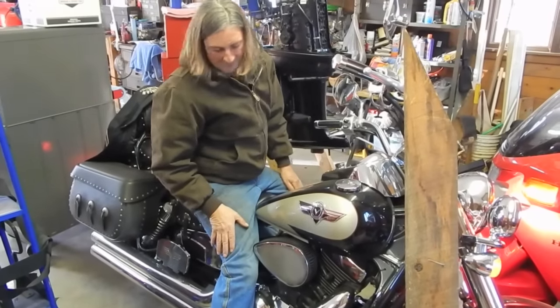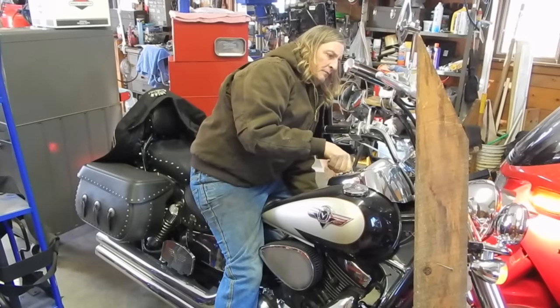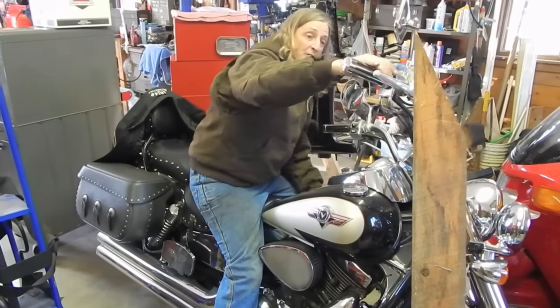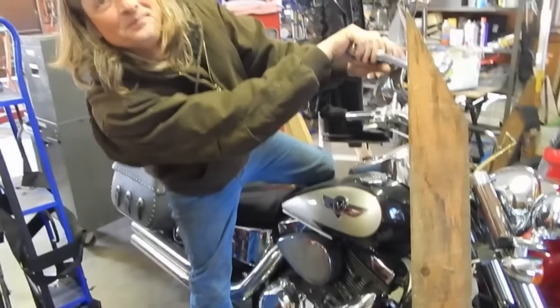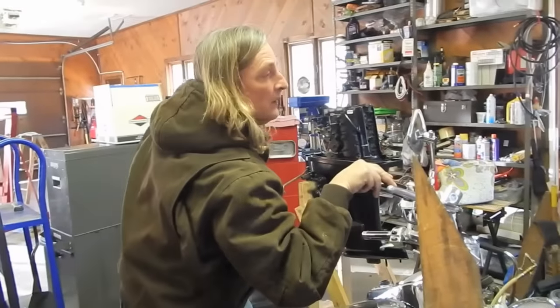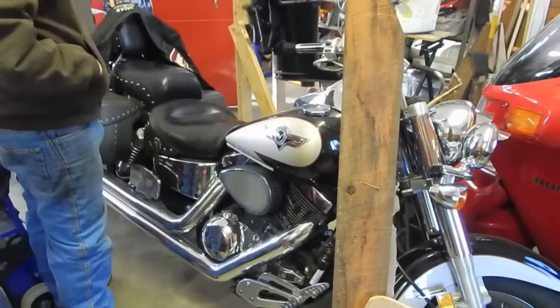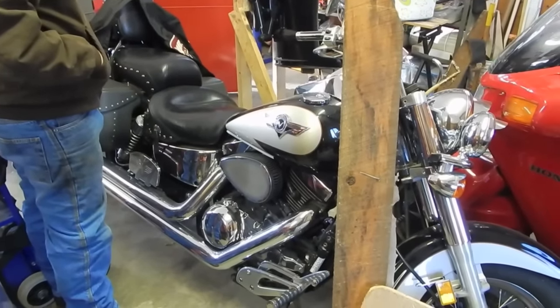What year is this? Good, nice sound. I traded it for a boat. So you bought the boat for $200, fixed it up, put it on Craigslist, and traded straight up for this bike. Straight up. And this bike needed nothing when you got it? Nope. Wow — I haven't done anything to it either.